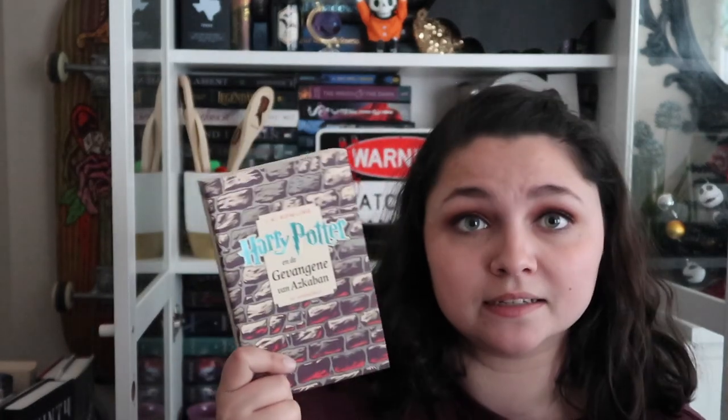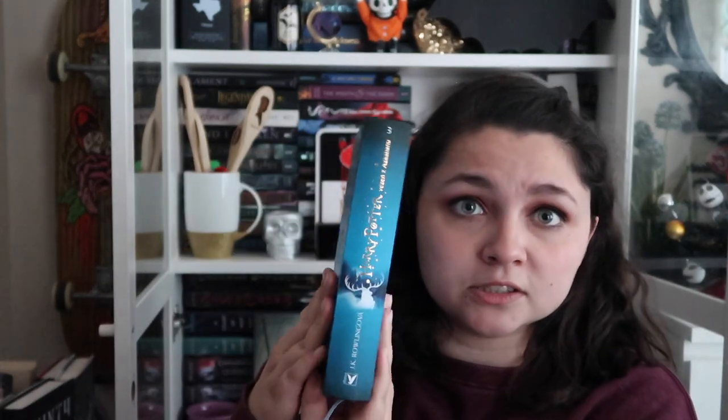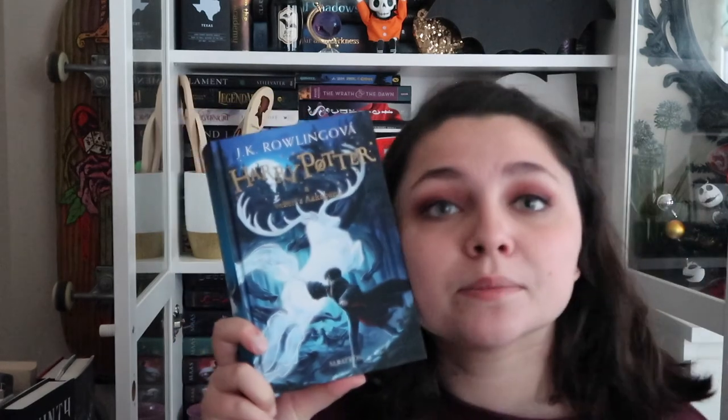Moving on, we have my editions of Prisoner of Azkaban — in addition to the two I've already shown you, I have three other versions. This next one is also from Amsterdam, gotten by my mother — it's in Dutch but I love the cover. It's brick-colored, so small and different from any other edition I have, which is really nice because it's my favorite book. Next, for foreign editions, I just recently bought the Prisoner of Azkaban — it's the same as the box set cover but a hardcover, and it is in Czech because I got it when I went to Prague last semester. It's absolutely gorgeous.